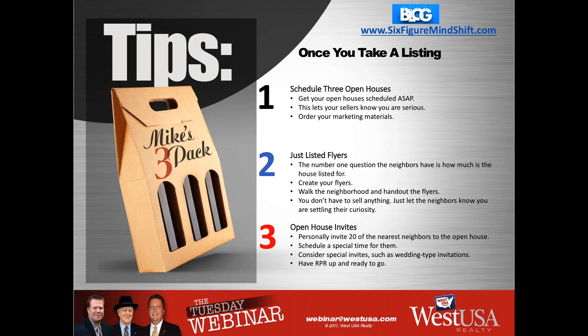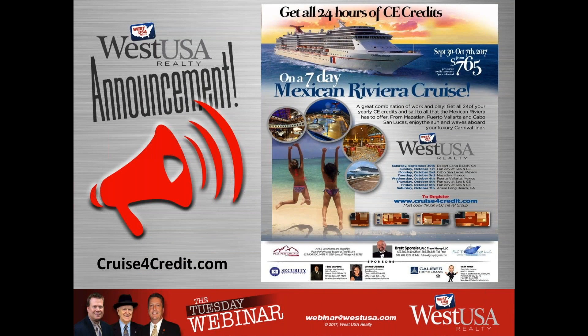A couple of announcements: the cruise is coming around the corner. September 30th seems far away, but reservations need to be made by May — so it's literally right around the corner. This is your opportunity to spend seven days at sea on a Mexican Riviera cruise with yours truly. More importantly, while on the cruise you can get all your renewal CE hours done. Go to cruiseforcredit.com — we'll send you the link. Contact Brett to get more information; it's selling out fast.